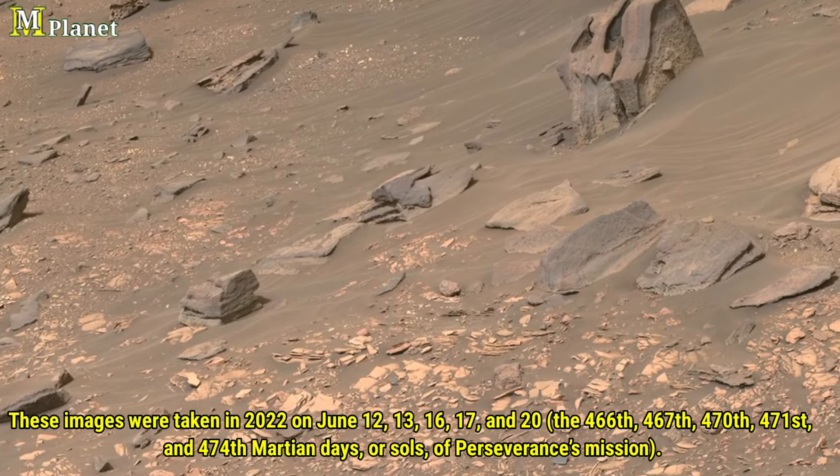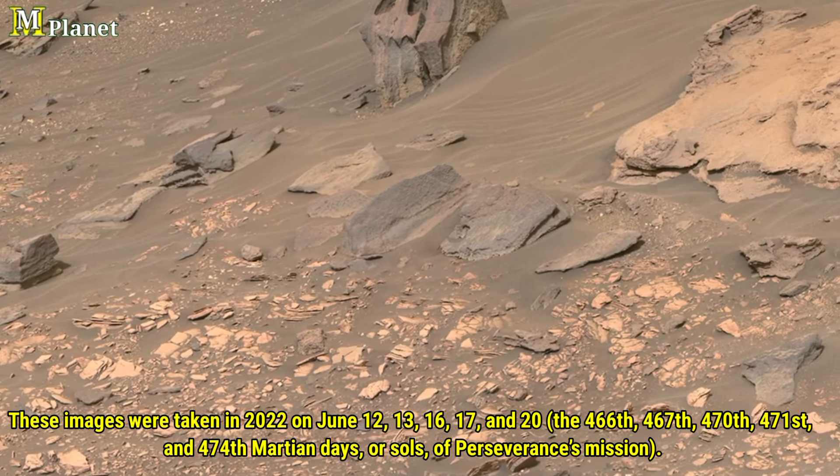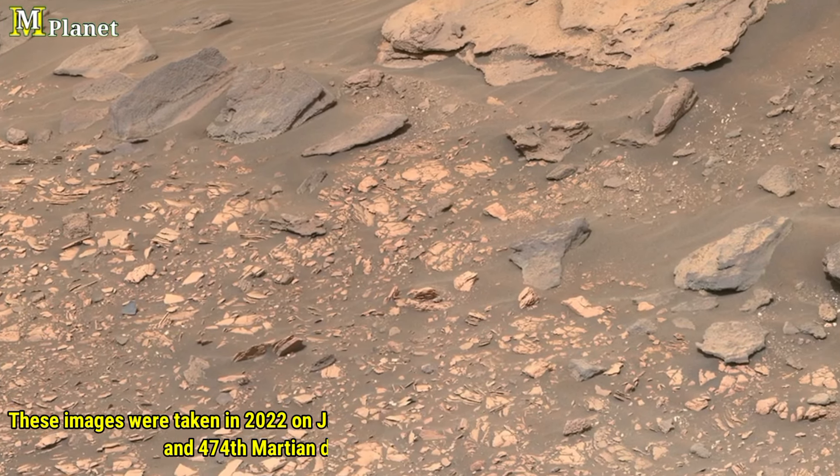And in this video, we will focus on some truly remarkable features, including a mysterious diamond-shaped rock embedded within the Martian surface. So let's start the video.